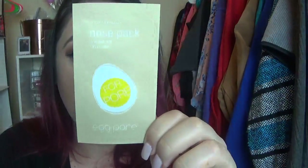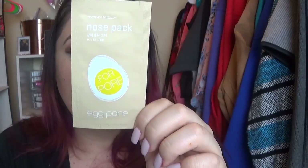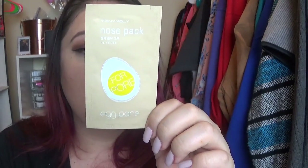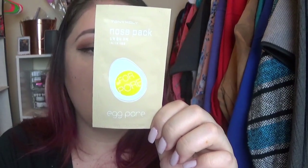We also got this nose pack — it's the egg pour one. After wetting your nose enough, peel off the plastic liner and place the smooth side of the sheet down on the nose area. Leave it for 10 to 15 minutes. When the sheet has completely dried, peel off starting at the edge toward the center. So this is the nose one, like the blackhead remover type, and it's in the egg pour one. I'm excited.